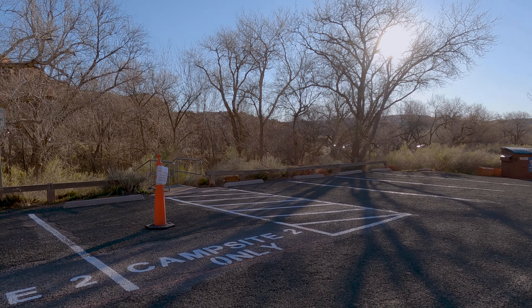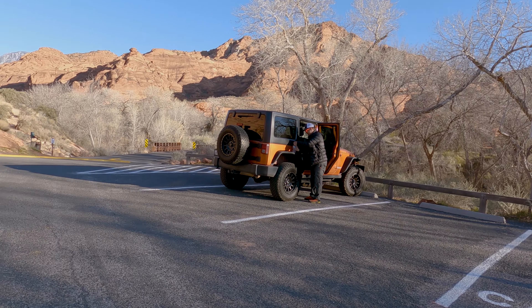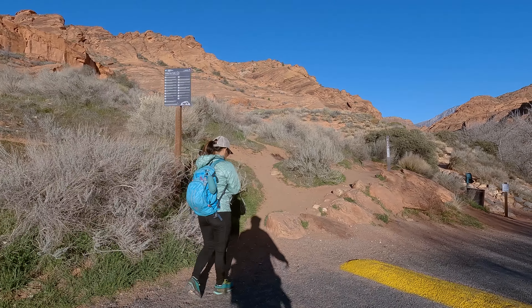After we passed the toll booth we headed to the back left corner of the park, because that is where the trailhead is located. For as popular of a hike as it is, there is not a ton of parking here. There is an overflow lot, but it will add a mile to your hike.